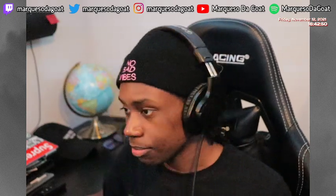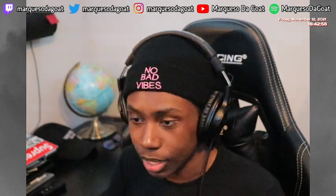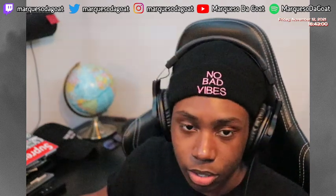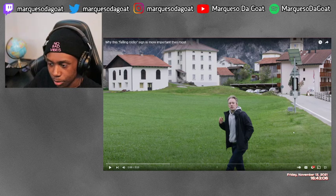Let's learn something real quick — let's do Tom Scott. I be watching him all the time. I know y'all do too. He's one of the biggest YouTubers; he records random stuff and I like it. It's very cool, very informational. This one is: why this falling rock sign is more important than most.